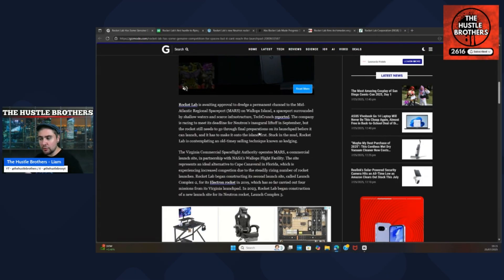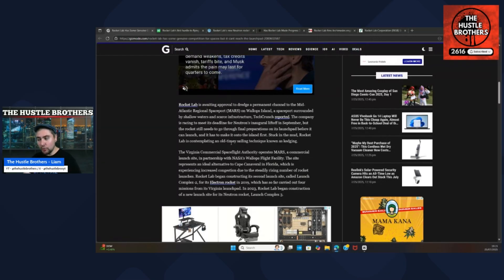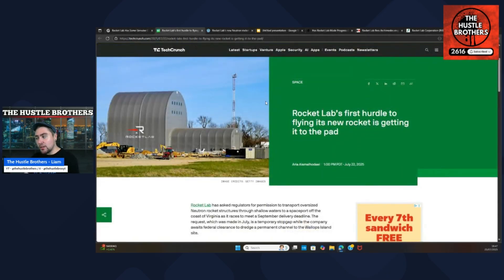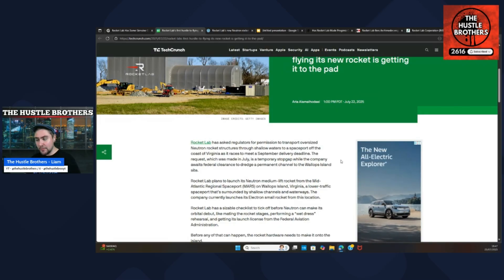Before Neutron's inaugural launch, the rocket still needs to go through final preparation on its launch pad, and most importantly it needs to be on the island in the first place. Rocket Lab is contemplating an age-old sailing technique known as kedging. They have asked regulators for permission to transport the oversized Neutron structures through shallow waters to a spaceport off the coast of Virginia, as it races to meet the September delivery deadline. The request, made in July, is a temporary stopgap while the company awaits federal clearance to dredge a permanent channel.